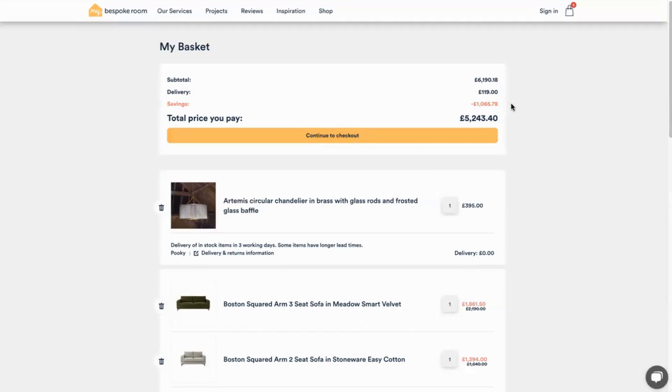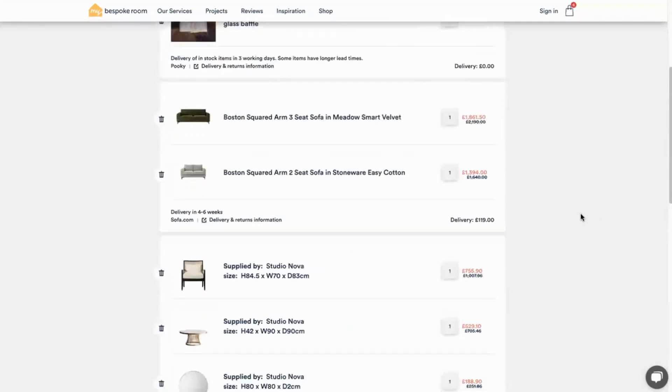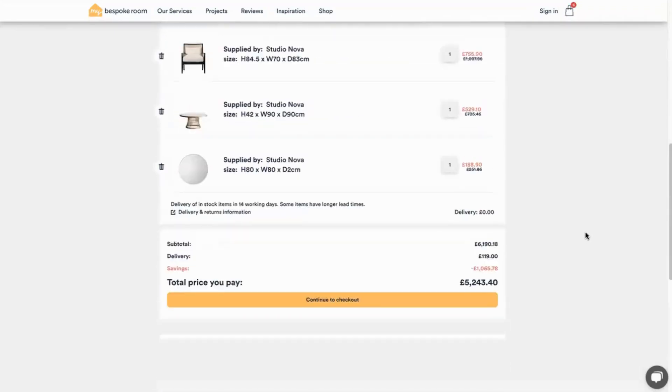Once you place your order our shopping support team will keep you up to date with all your deliveries. They'll help order samples for some large upholstered items and they can even hold things back if you need them to.